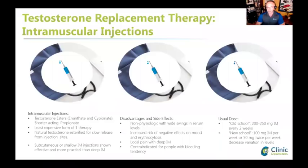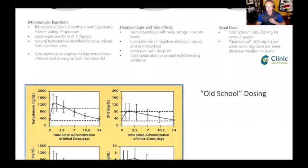That's becoming very popular especially in cash-based clinics. The old school was to prescribe 200 to 250 milligrams intramuscular deep injections every two weeks. The new school thought is 100 milligrams every week or 50 milligrams twice a week, and we're seeing not only better efficacy but lower hematocrit, lower production of red blood cells and fewer side effects.